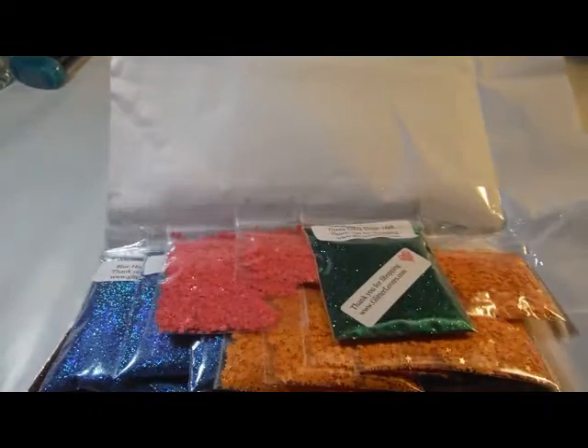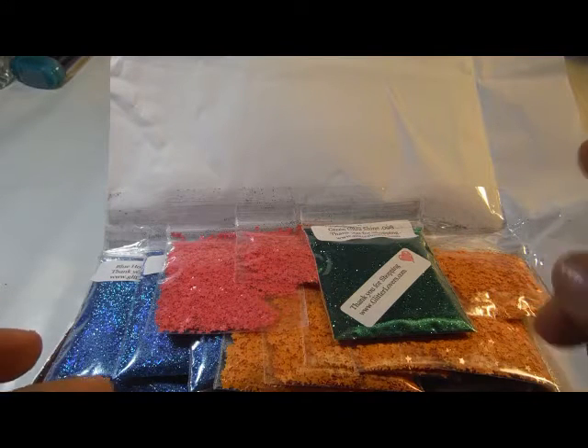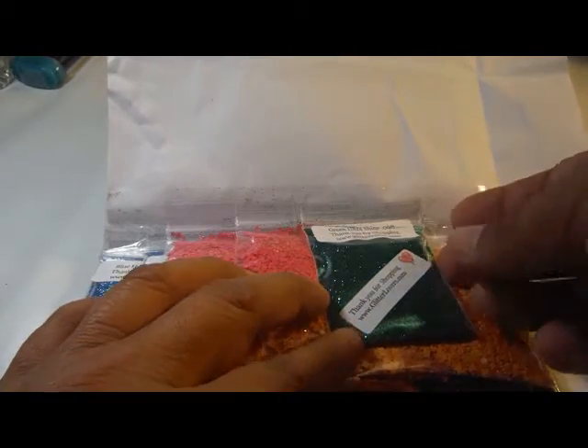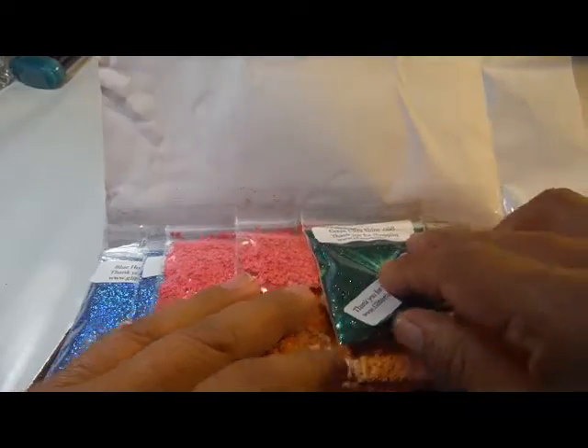I got seven orange stars, two pink stars, six chocolate altoshine, and three blue holographics for free because it was another one of her famous buy five, get one free. For my thank you gift, I got a green altoshine 008.